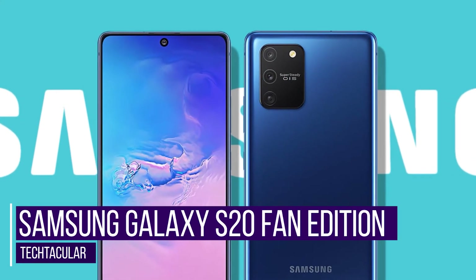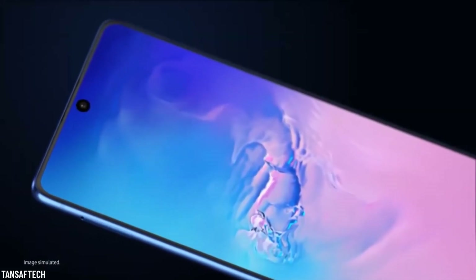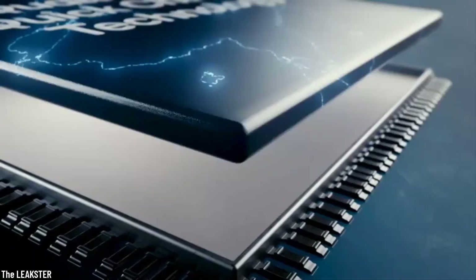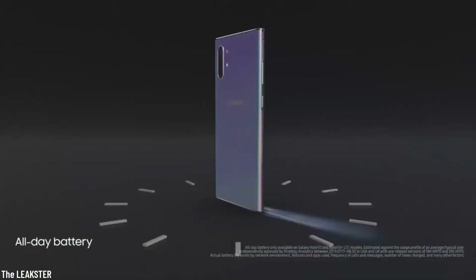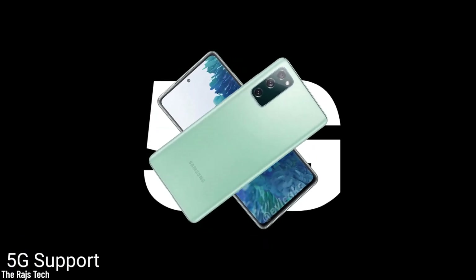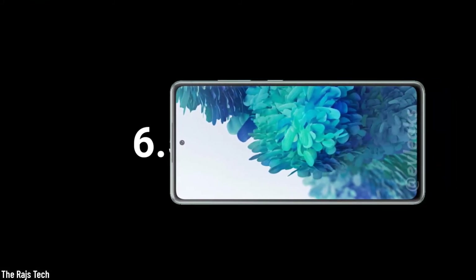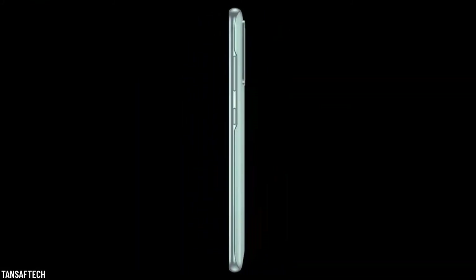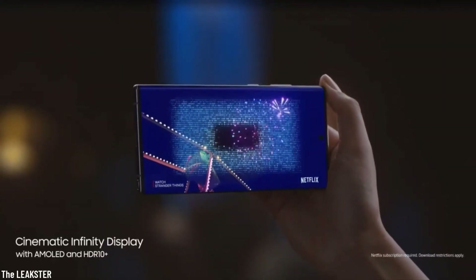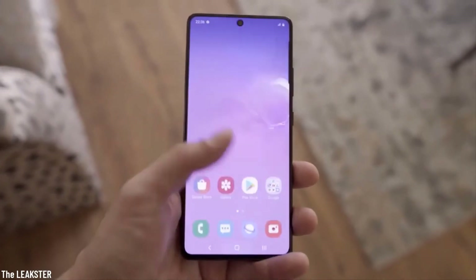Samsung Galaxy S20 Fan Edition. We love this for the same reason we love the Nokia 7.3 5G — it will actually be affordable. Although this one is without 5G, it is suggested that it is actually a cheaper version of the beloved Galaxy S20 phone, hence the name, which by the way is prone to change. Design-wise, there are many leaks around the internet, with the one standing out the most being the familiar Infinity-O punch-hole display surrounded by thin bezels. We are most definitely excited to hear more about this fan edition as 2020 continues.